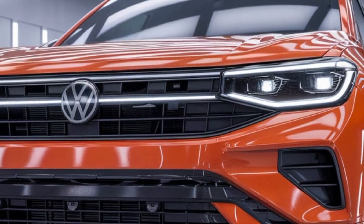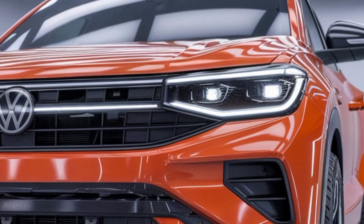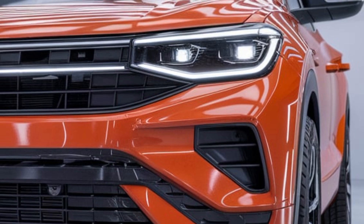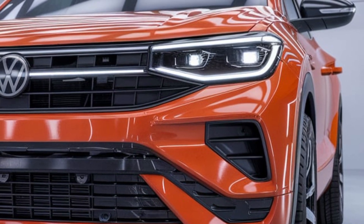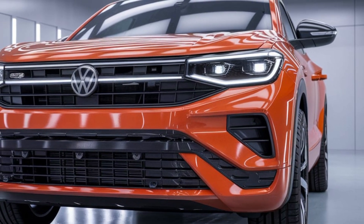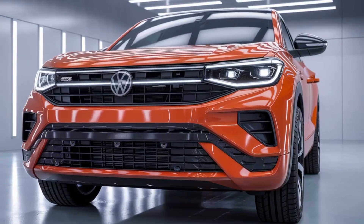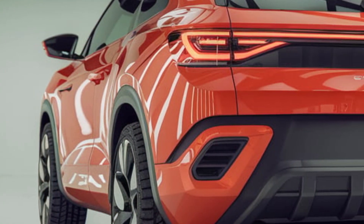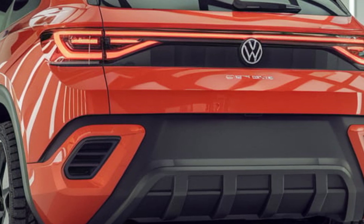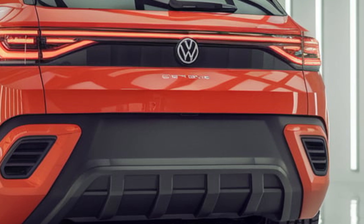The 2025 Volkswagen Scirocco is a well-rounded, performance-oriented vehicle that successfully combines the excitement of a sports car with the everyday practicality of a hatchback. Its combination of sharp design, potent performance, and advanced technology makes it a compelling choice for those who appreciate driving dynamics without sacrificing modern amenities.